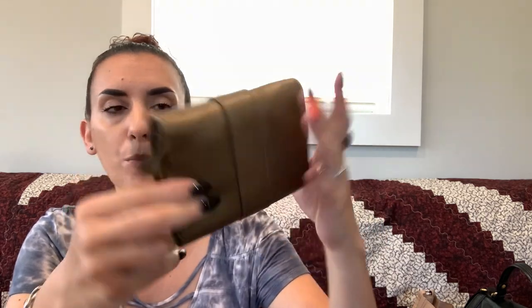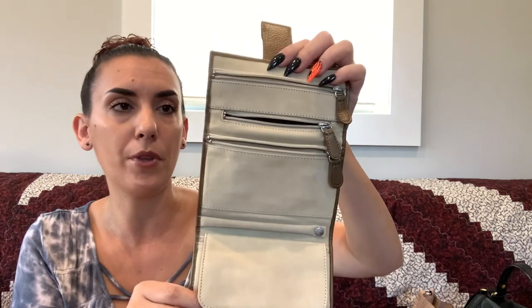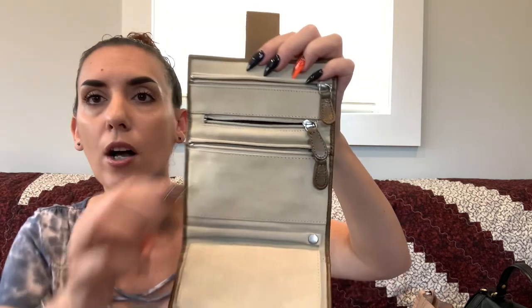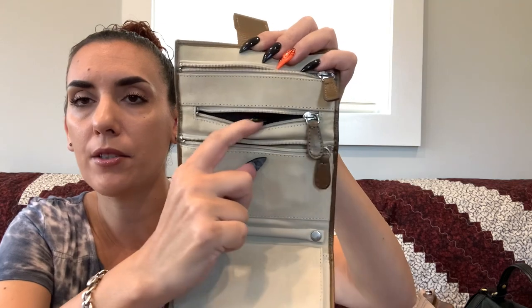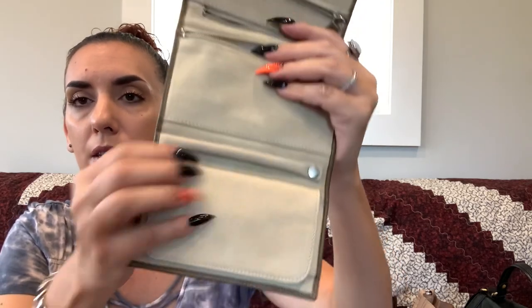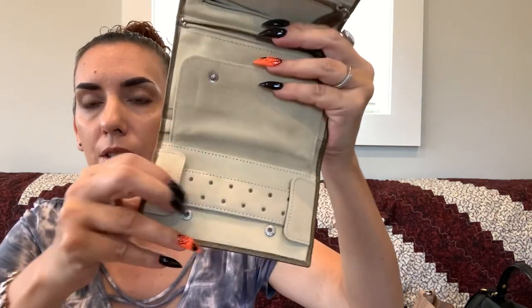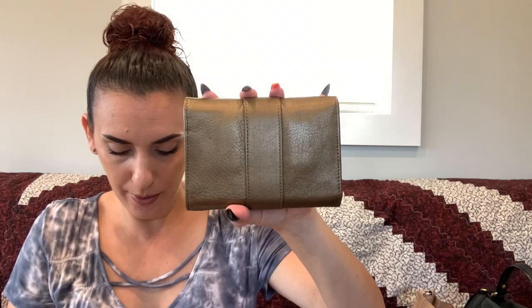Then we had the Kolhan jewelry wallet — leather, gold metallic, in super nice condition. You open it up and it functions as a travel jewelry organizer: stud earring slots at the top, a pocket all the way down for bracelets or larger earrings, a loop for necklaces or bracelets, and additional earring slots. Great for keeping jewelry safe on a plane. We're dropping this to $18.